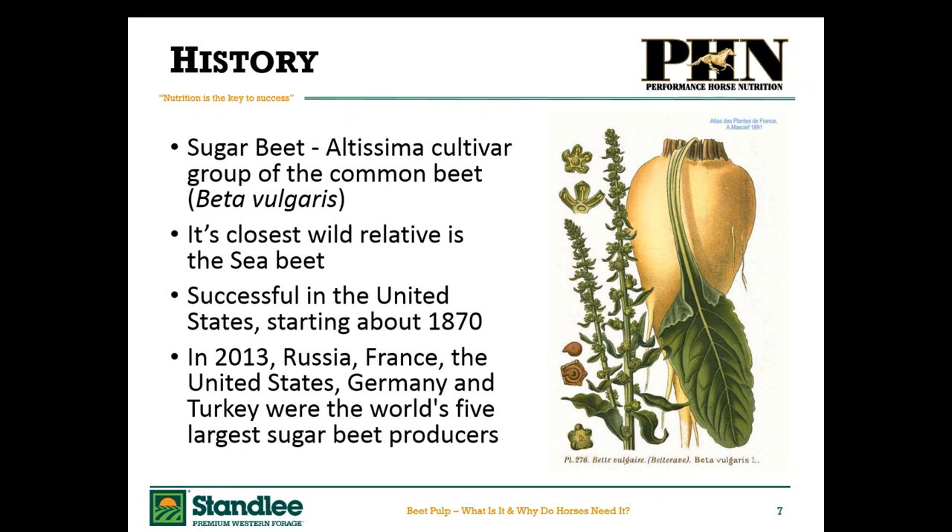Interestingly — and this data is about five years old — the countries in the world that grow the most sugar beets are Russia, France, the United States, Germany, and Turkey. Sugar beets are grown in very temperate climates, whereas sugar cane is grown in tropical climates.